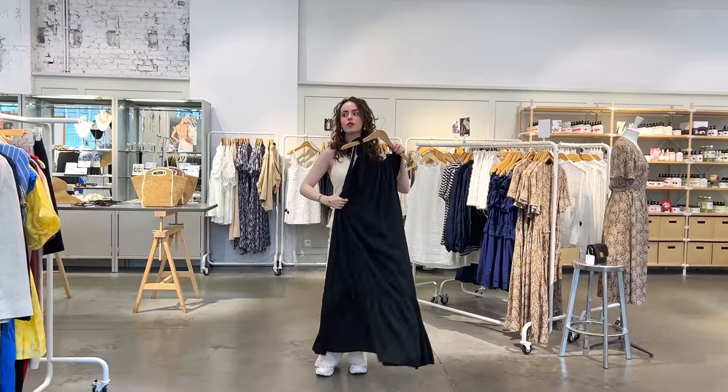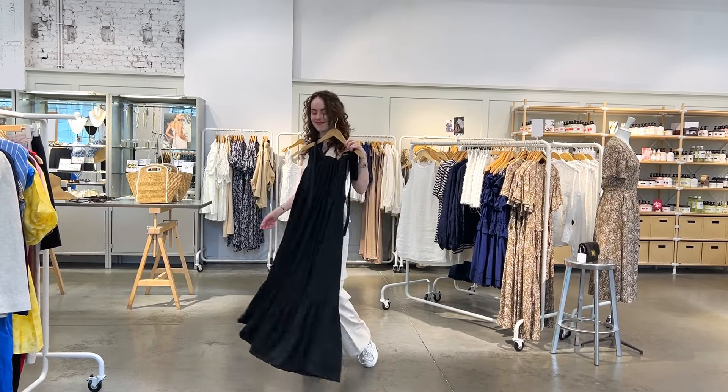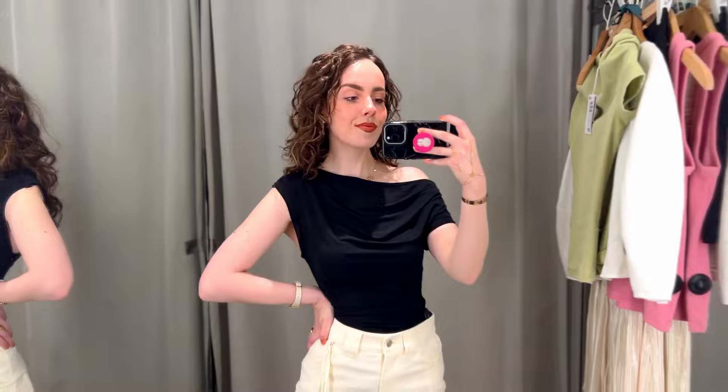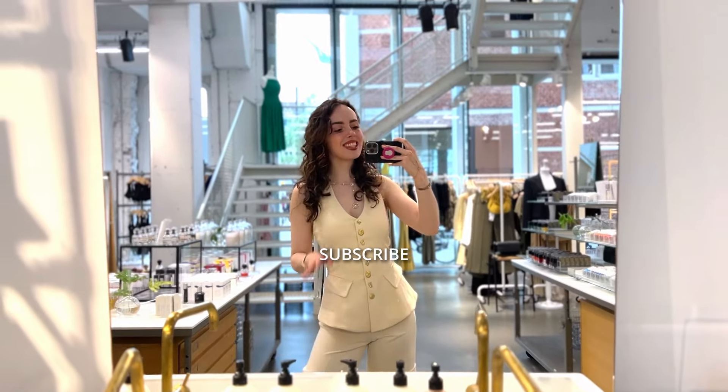I really hope that you found this video helpful, and thank you to the girly who requested this video — it was quite fun to go shopping with a prompt this time. I hope this helped you figure out what you'd like to wear. Thank you so much for watching, I really hope you're doing well. Feel free to subscribe because I would love to have you back, and I hope to see you again very soon. Bye bye!